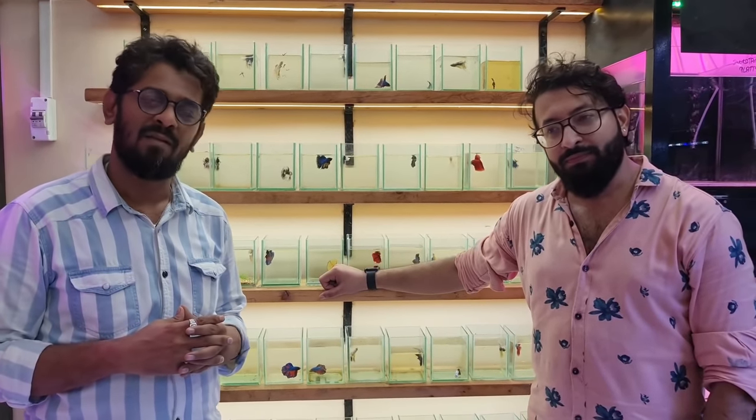I would like to ask one last thing — a lot of people ask about delivery. Is home delivery available? If yes, is it available only in Mumbai, Maharashtra, or all over India?